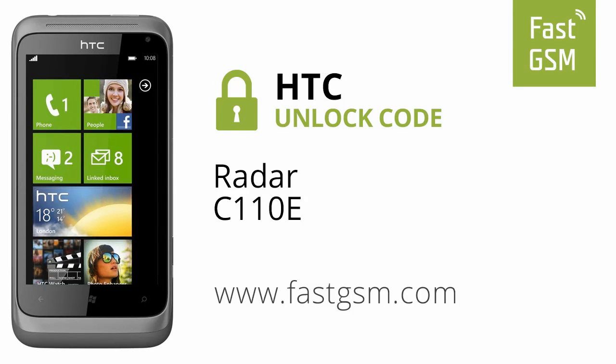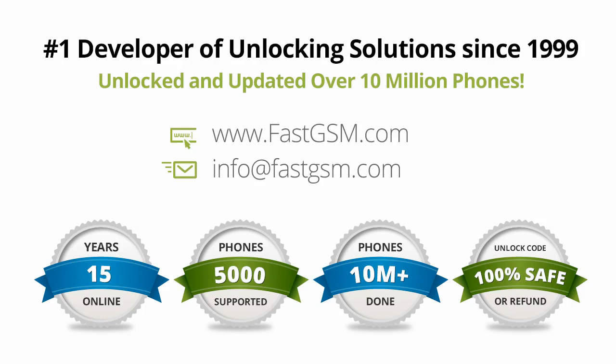Hi, today we're unlocking the HTC Radar by unlock code. This user-friendly service can be purchased at FastGSM.com, the number one unlocking solutions developer.